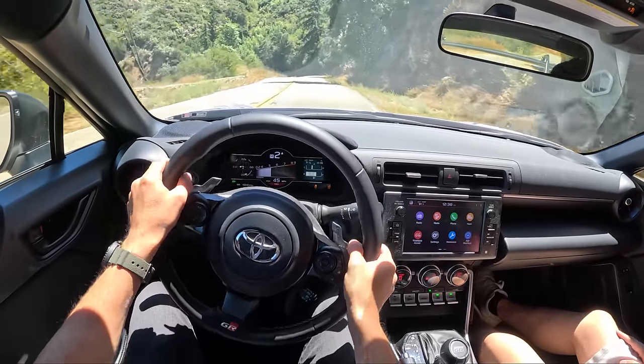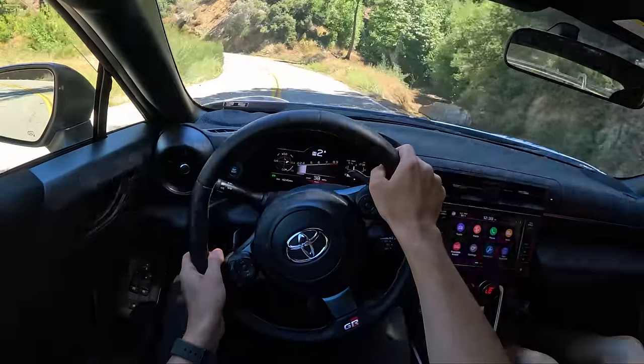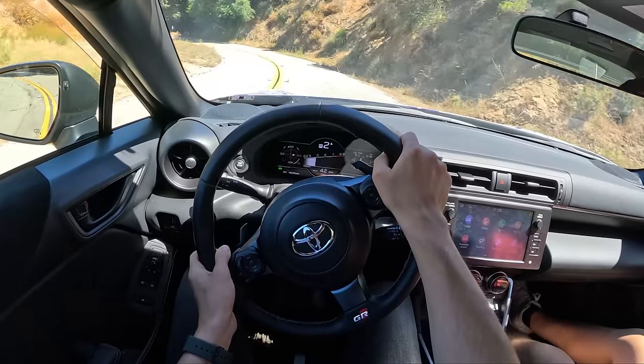Hold it for a couple seconds — no need to pedal dance anymore. Full off. I used to do the pedal dance all the time in my 2014 BRZ and it's nice you don't have to do it anymore.